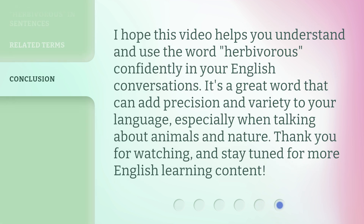I hope this video helps you understand and use the word herbivorous confidently in your English conversations. It's a great word that can add precision and variety to your language, especially when talking about animals and nature. Thank you for watching, and stay tuned for more English learning content.